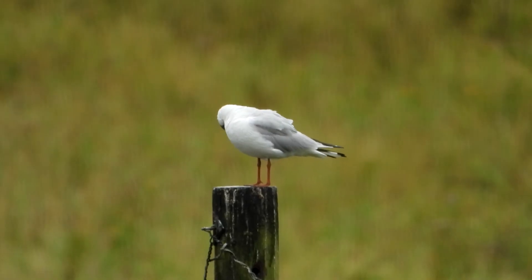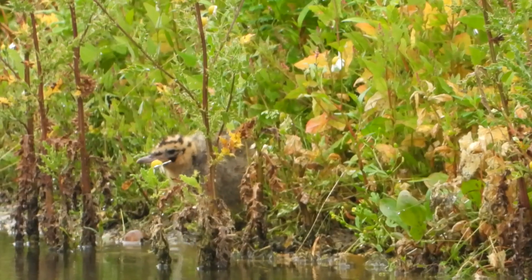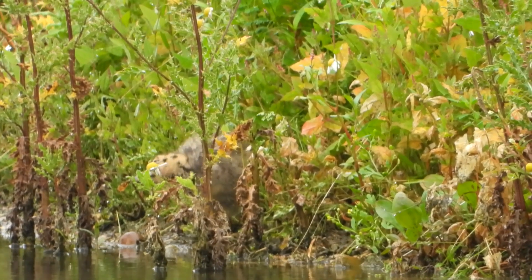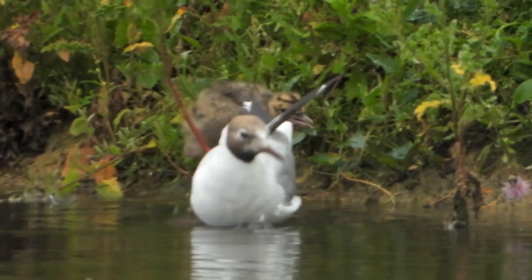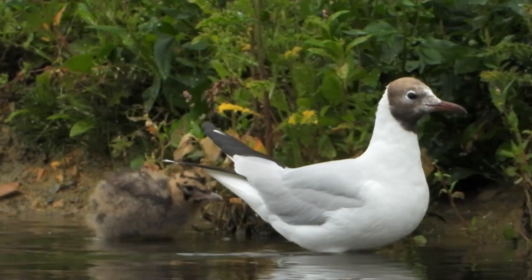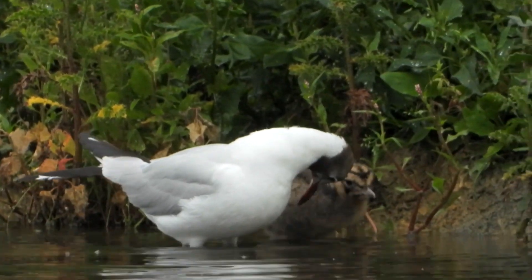The post behind the island is visited by this black-headed gull, and as well as tern chicks, the island is also home to these black-headed gull chicks. One of the chicks begs for food, but the parent bird has returned with nothing.